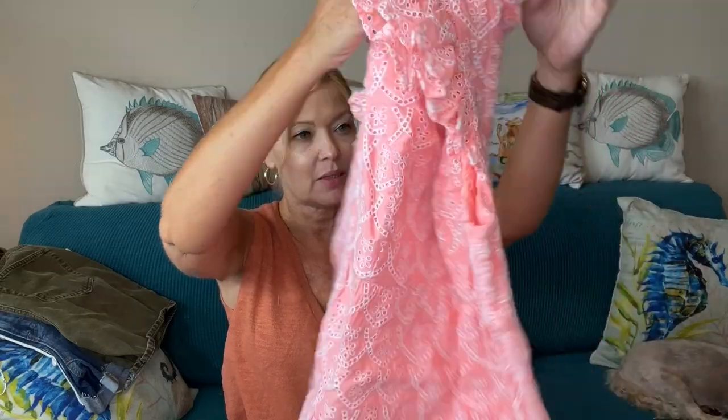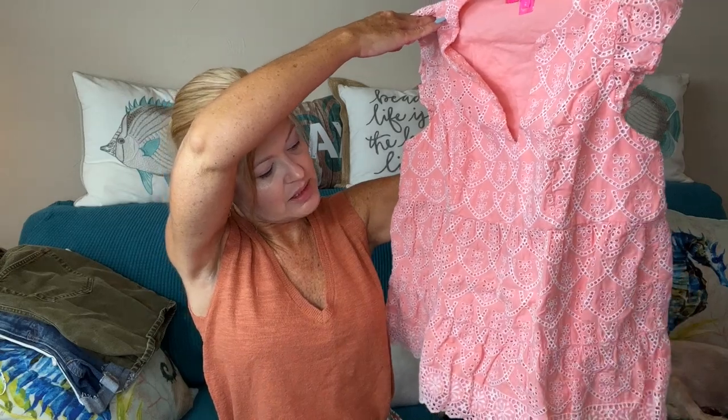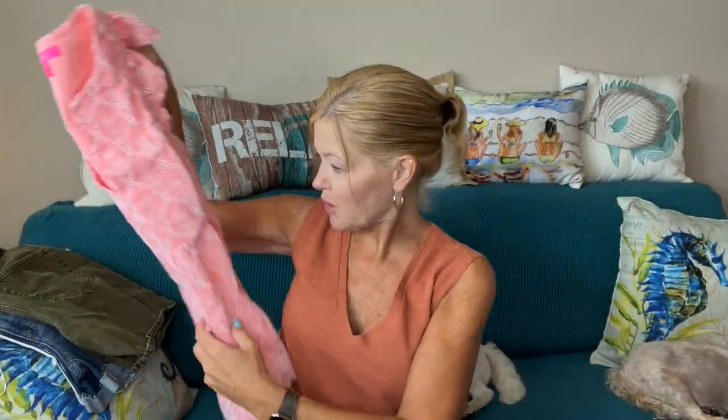We'll go over the pricing for all of these — if you did want to purchase these you could. There is generally a discount ranging from about 25% up to about 50% off if you chose to keep a style. But you can always rent it again so you don't have to feel pressured. Next up is something by Lily Pulitzer — it's a top with a teardrop hem, lace detail, a notched front, and a little flutter sleeve.